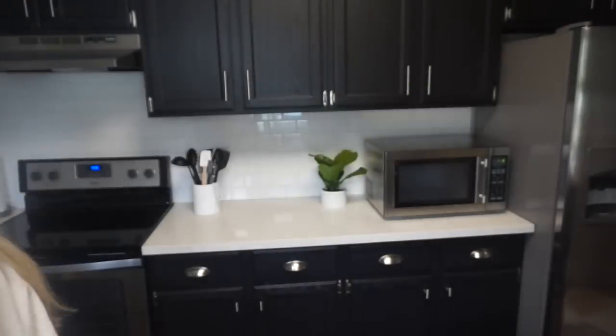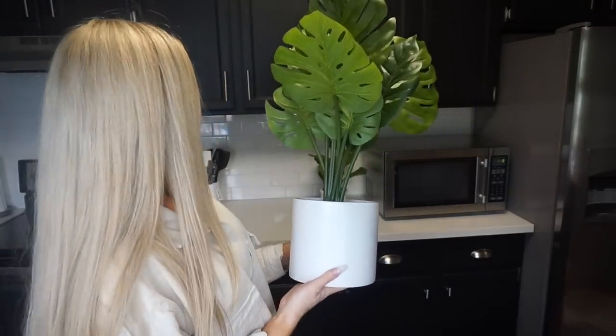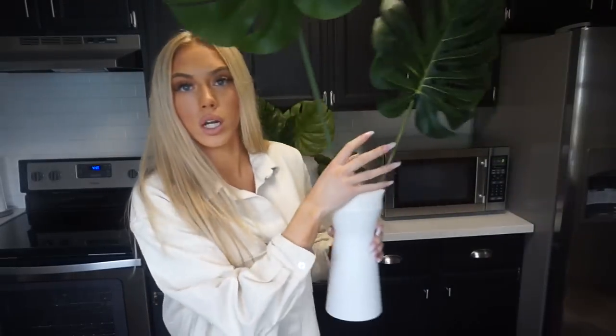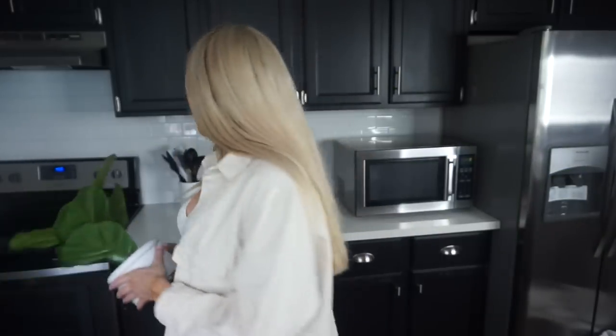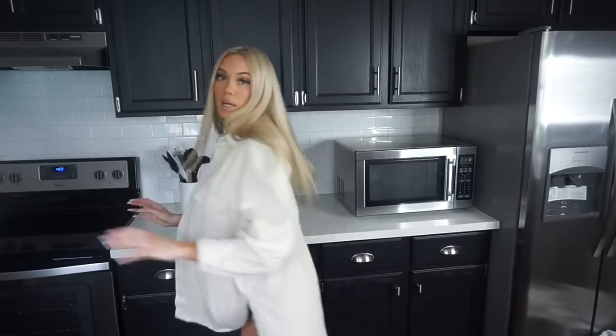I got this one — this is the only one I didn't get from Target, I got this one from HomeGoods. This one's going to go in the bathroom. This one's from Target; I think I'm going to keep this one in the kitchen. And then I also got this one from Target. I want to keep most of the things in here really clean and white, but then also have little pops of green to make it look really fresh.